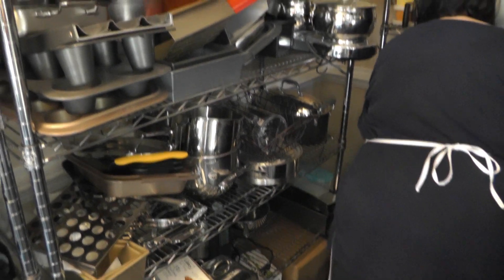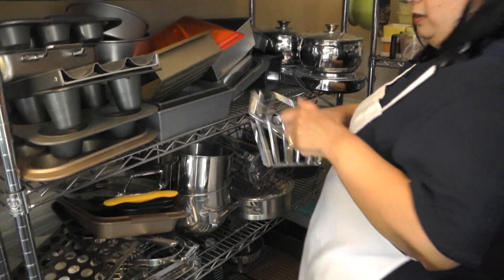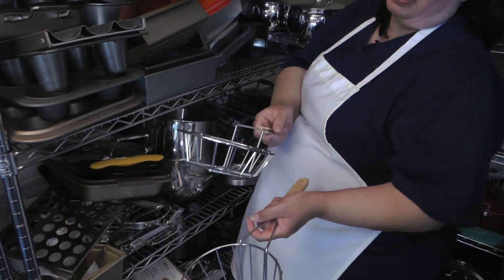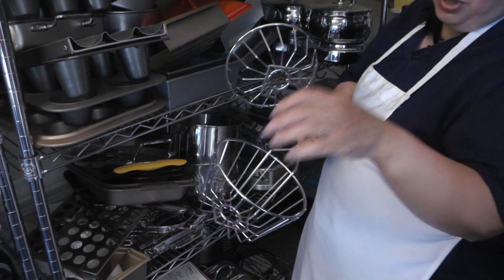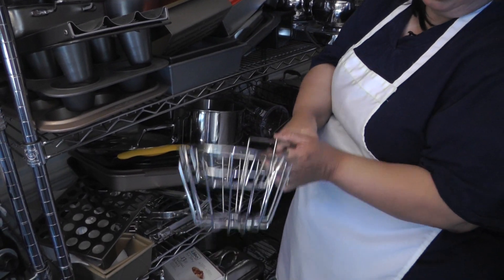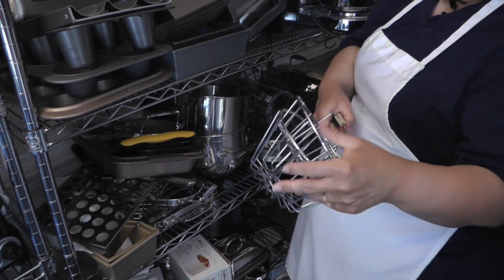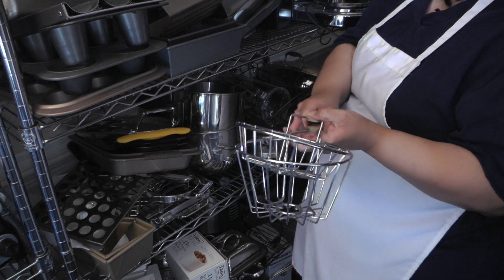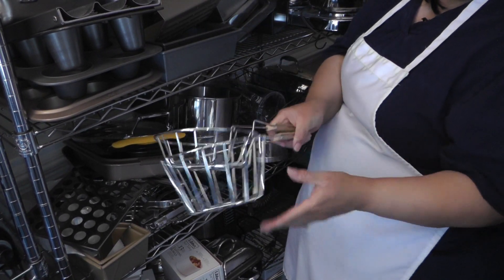Another fun gadget is this. This is actually a tool you use in a fryer, and it makes shells for a taco salad. You put a tortilla in here, and you put this down over the top of it, and you put it in a fryer. And it fries the tortilla shell in a little bowl. Then you can put your taco salad in the middle of that. So this is a taco shell fry basket.